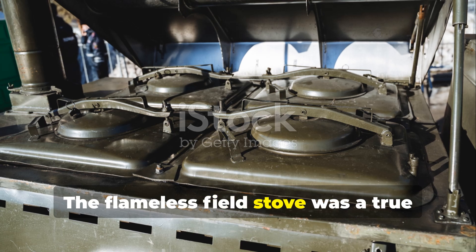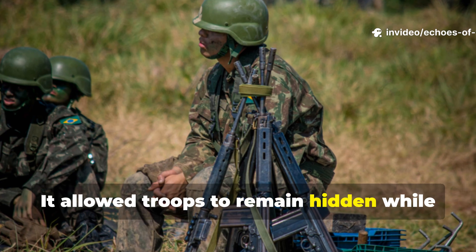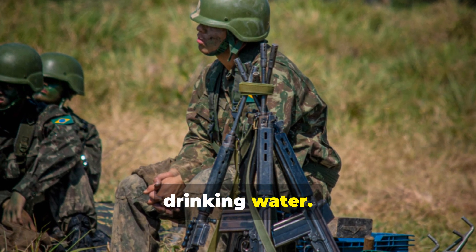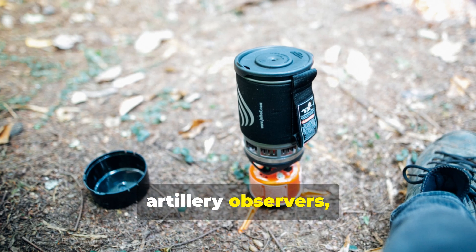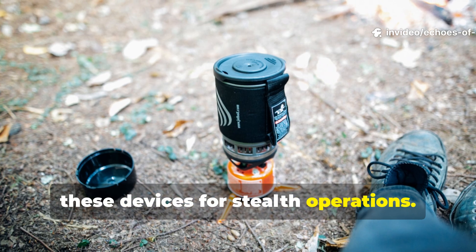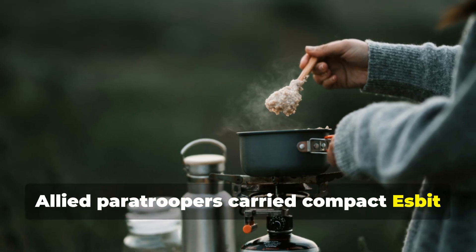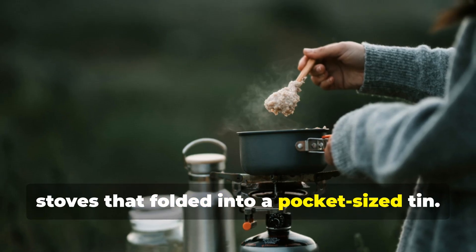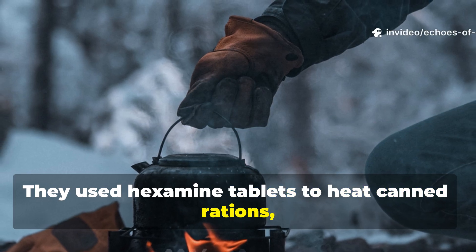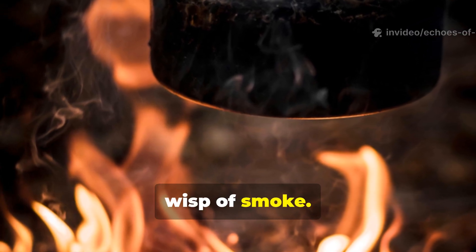The flameless field stove was a true battlefield equaliser. It allowed troops to remain hidden while still eating warm meals or purifying drinking water. Reconnaissance units, artillery observers, and resistance fighters all relied on these devices for stealth operations. In Europe, Allied paratroopers carried compact esbit stoves that folded into a pocket-sized tin. They used hexamine tablets to heat canned rations, melt snow, or boil coffee — all without a telltale wisp of smoke.